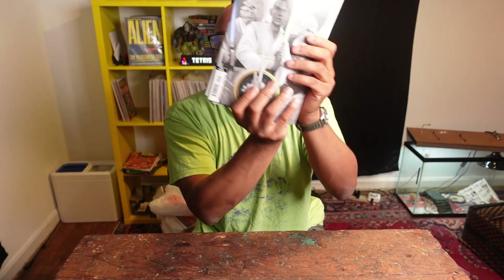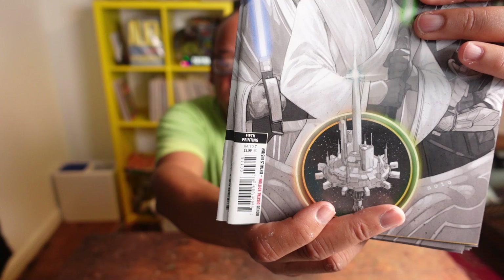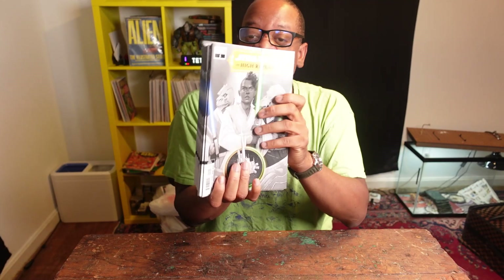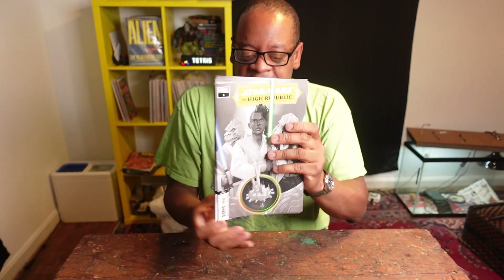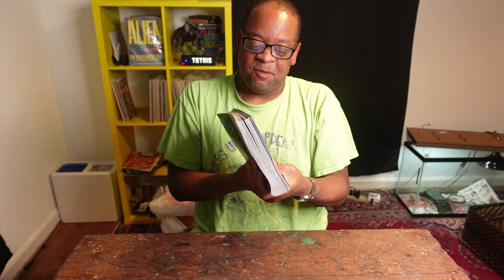I couldn't resist buying this deal. Star Wars: The High Republic number one, fifth print. I got 20 copies — these were 20 copies for $15. This book has the first appearance of Abar, Chris, and I think two other first appearance characters. I think this is a really good book to get. Any Star Wars first appearance book that's new, I can't recommend enough. I'm buying them, and whenever I see a deal like this, I will jump on this all day long.